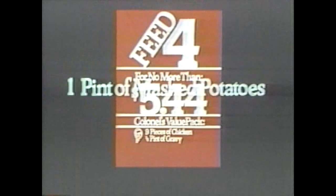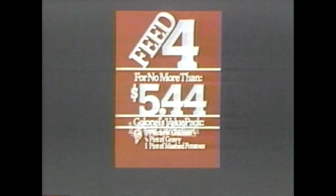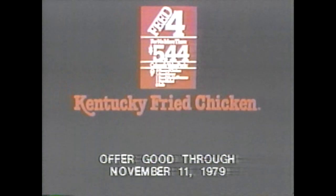It's so nice, nice to feel so good about a meal, so good about Kentucky Fried Chicken.